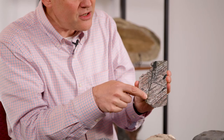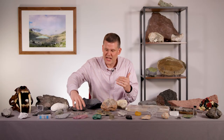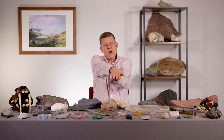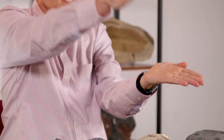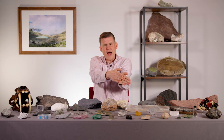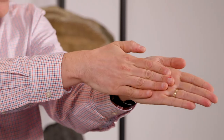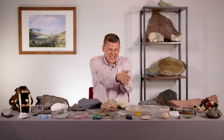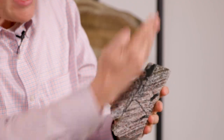A pseudotachylite is something that happens during an earthquake — it's something that is formed during an earthquake. Because when two plates slide by, do this right now: take your hands and put them together and slide them. What do you feel? Heat. Does it feel hot when you slide your hands next to each other? During a big earthquake, that friction — that sliding — makes heat. This rock had an earthquake.